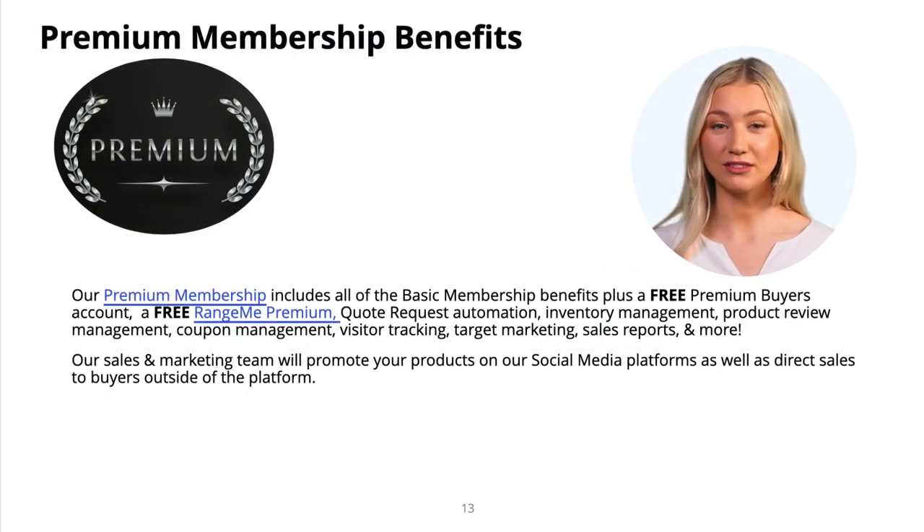Upgrade to a premium or VIP membership to unlock even more features to help maximize your profitability. Our premium membership offers features such as inventory stock management, quote request management, product review management, coupon management, mass upload product feature, and access to automated sales reports, website training resources, and premium vendor support. Our premium members are promoted as a premium featured brand, and our sales and marketing team promotes your products on our social media platforms and beyond. Plus, you'll get a free RangeMe premium account, which is a $1,399 value.